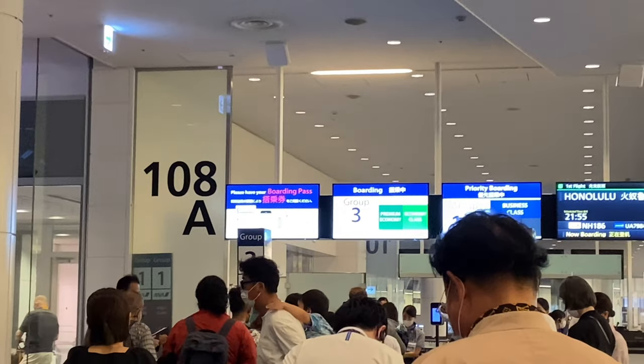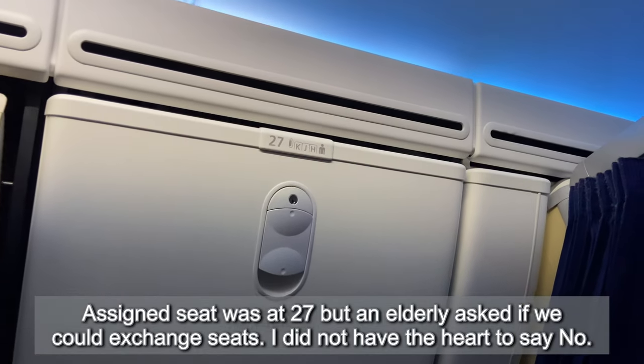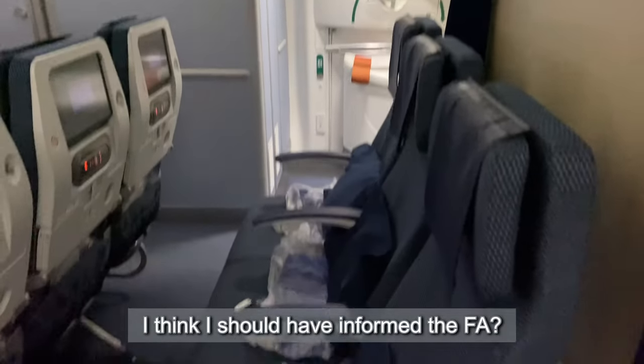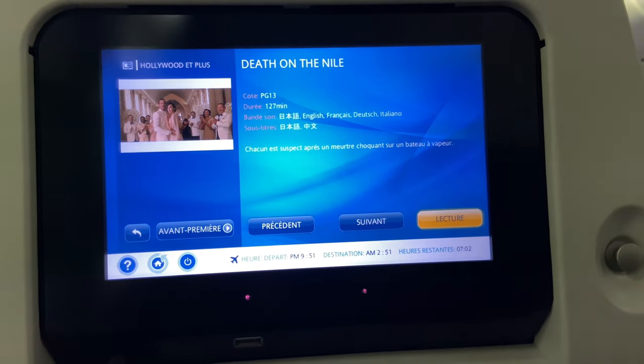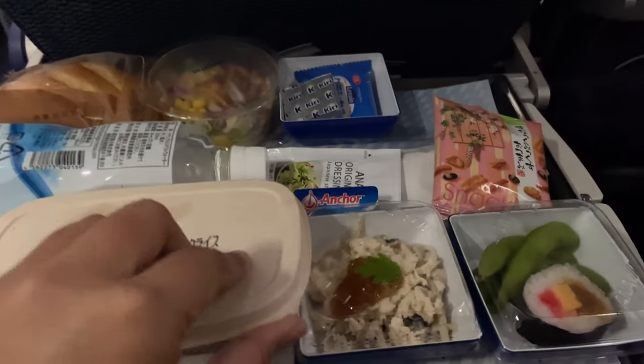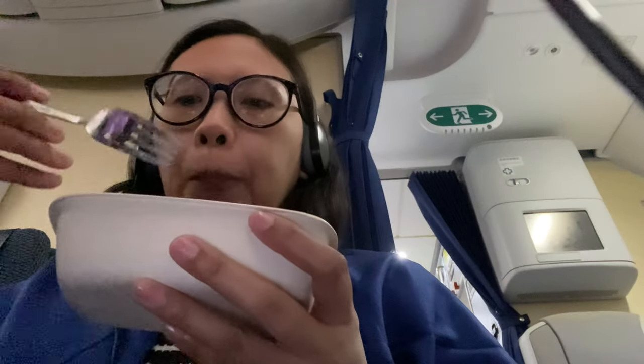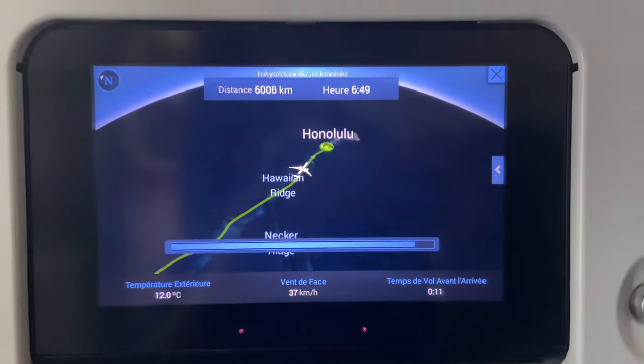They're already letting Groups 1 and 2 board but I'm in Group 5, so I have time to go to the toilet. Another toilet run because I love the toilets here in Japan. More people are lining up now.